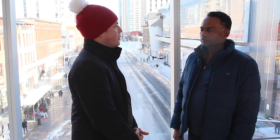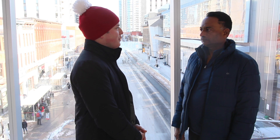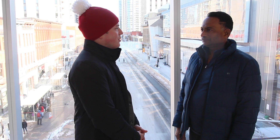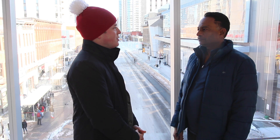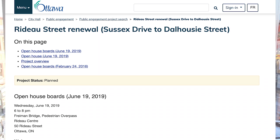When will the construction on Rideau Street start in 2020? We are planning to start early April 2020. And the website has recently been updated, so if people go on ottawa.ca and search Rideau Street, they'll see the updated map of what's happening here on Rideau.